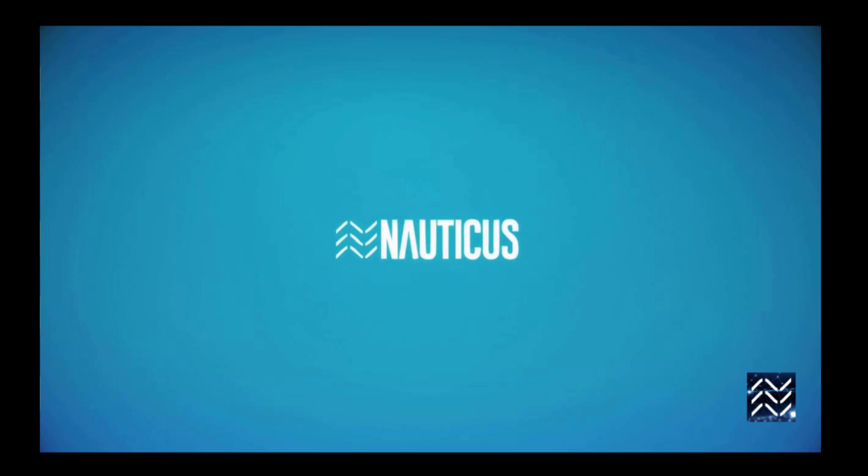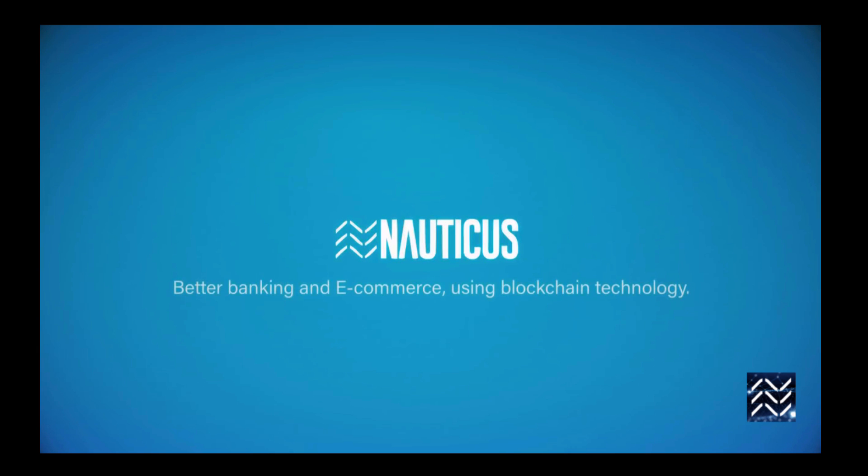We've also got a Medium blog with a step-by-step walkthrough. Until next time, thanks for watching and we'll catch you next time around.